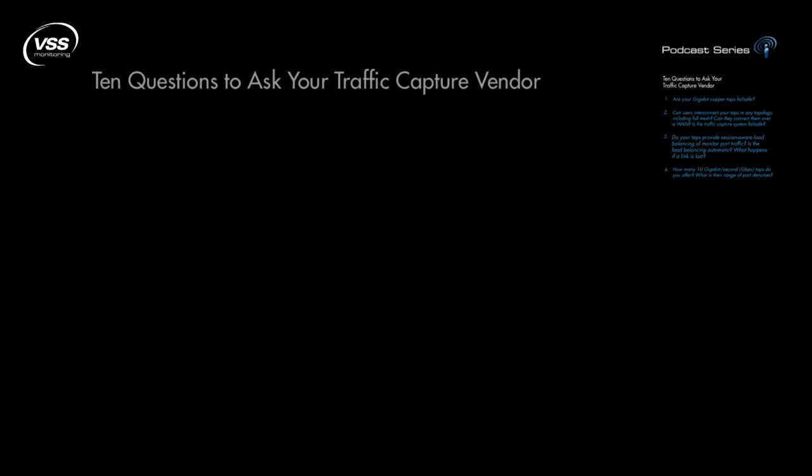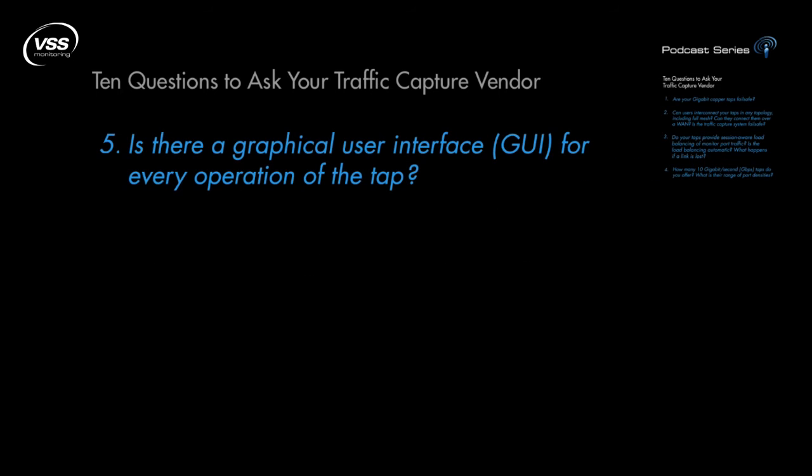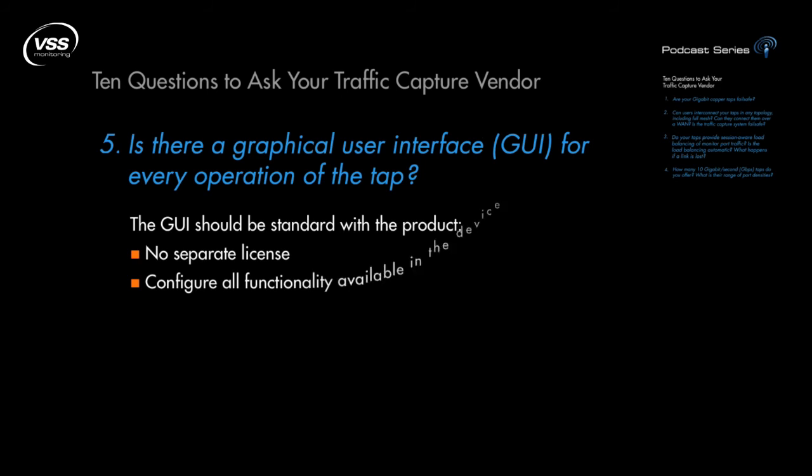Question 5: Is there a graphical user interface for every operation of the tap? Though a clear favorite of engineers, the CLI can be tricky to use when implementing complex filtering and port mapping, especially involving multiple devices. The device's GUI should be standard with the product — in other words, no separate license — and allow you to configure all functionality available in the device.